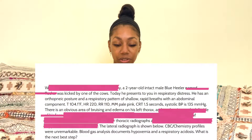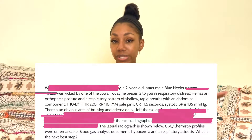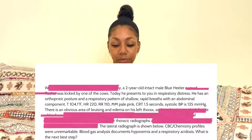Now let's go through the question in exam mode and pick apart what to keep and what to throw out. 'While sorting cattle' — we don't need that. A two-year-old intact male blue heeler — that's a signalment. Tucker got kicked by a cow, so he sustained trauma. He presents in respiratory distress — that's key. Orthopneic posture with shallow rapid breaths — that supports respiratory distress, giving more detail. We don't need all of it; we already know he can't breathe properly.